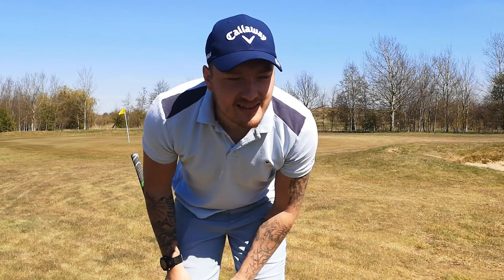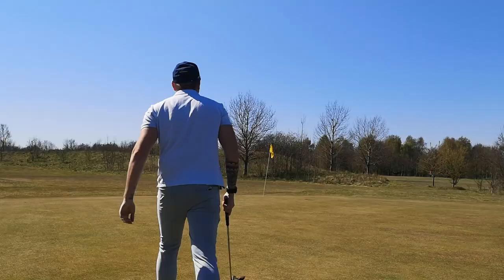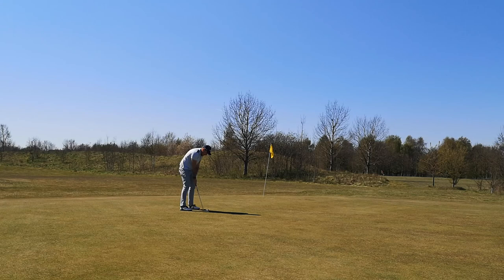Guys, we have a par chance. I was just aimed a bit the wrong way, but for that first chip of the day, I'll take that. Get in! Let's go - we're looking good.